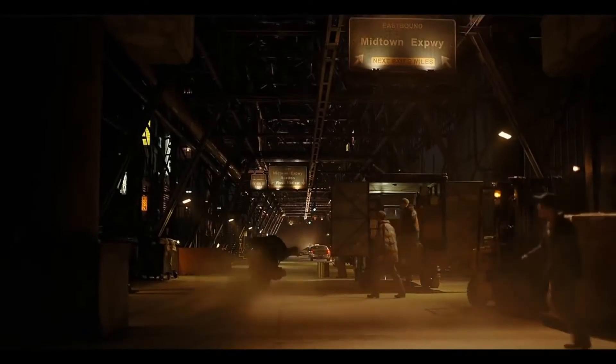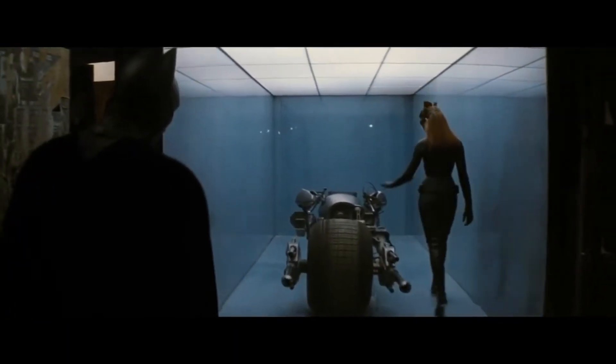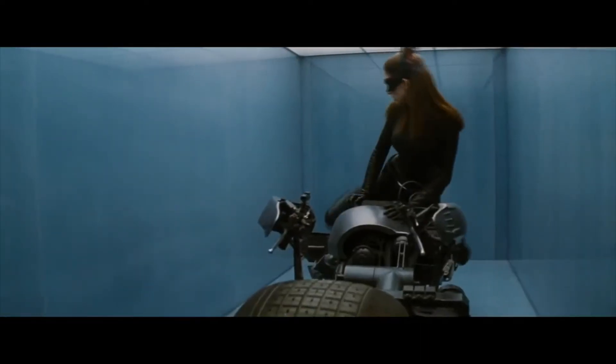Anyway, we're going to talk about the Bat Pod. A couple of things you might not know: in September of 2016, the Bat Pod was available to buy at auction — the actual motorcycle used in The Dark Knight and The Dark Knight Rises — and it ended up going for over a hundred thousand dollars.